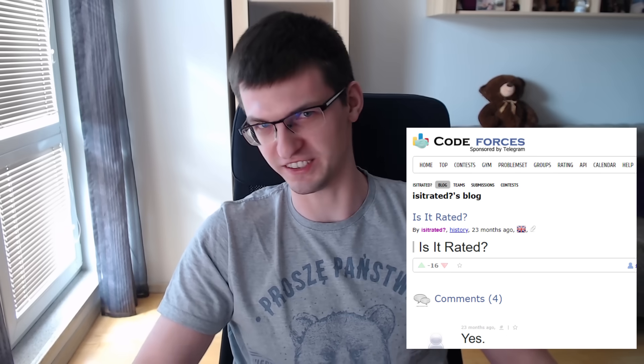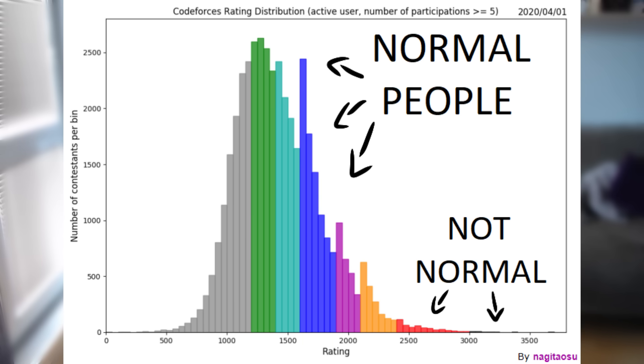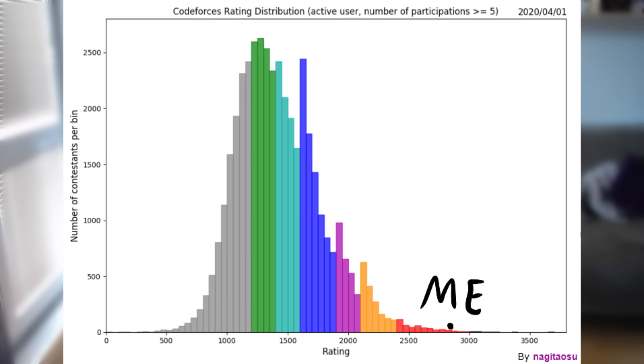Hello programmers! I'm Erichta and I will give you five tips on how to become a red coder in CodeForces. This is the second most common question there, just after 'is it rated?' But for sure, every week or every month somebody asks how to become red. Red is a very high rating in CodeForces — it's something like a grandmaster in chess. So let's get to the video.